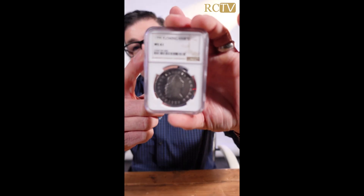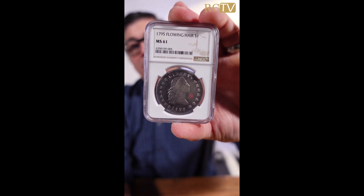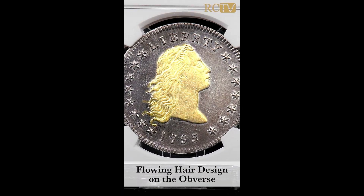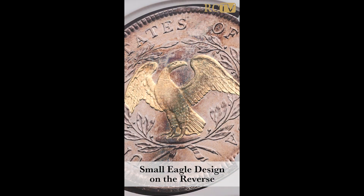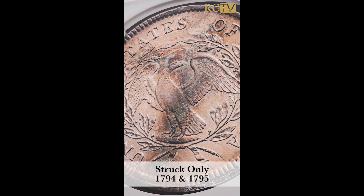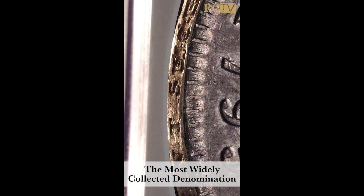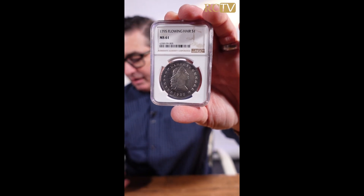If it were the first year — the only other year of this design, 1794 — this would be a million dollar coin. You have that flowing hair design on the obverse, and on the reverse we have what we call a small eagle. These were only struck for two years. This was our nation's introduction to coinage, and the silver dollar is the most widely collected of all denominations — the denomination that our entire monetary system is based around.